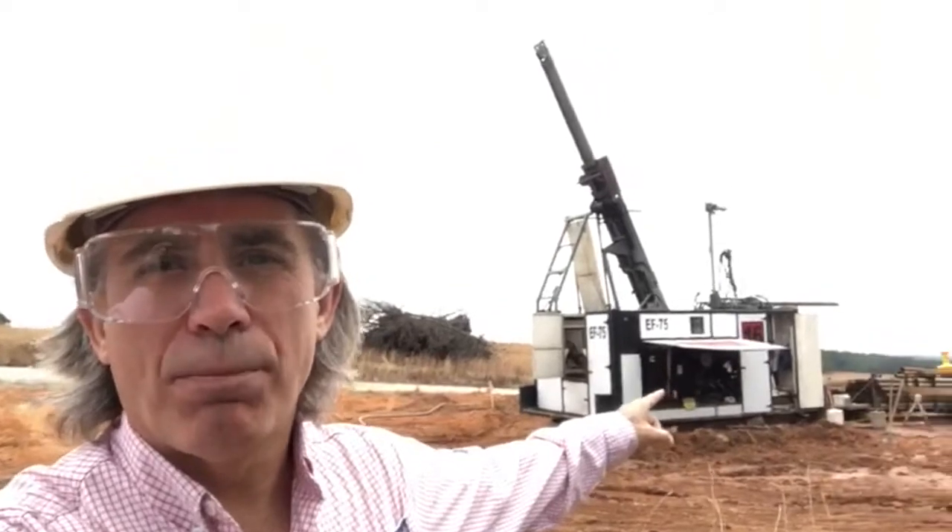Hey, Leighton here. It's November the 22nd. We just started drilling a couple of days ago hole number three at the Brewer Gold Project, at the former Brewer Gold Mine in Chesterfield County, South Carolina.